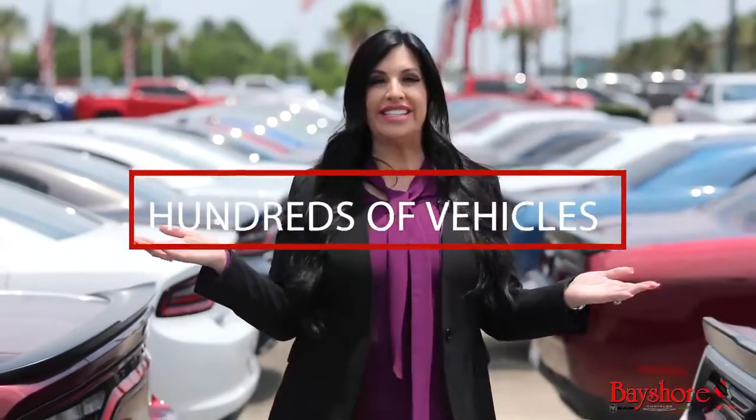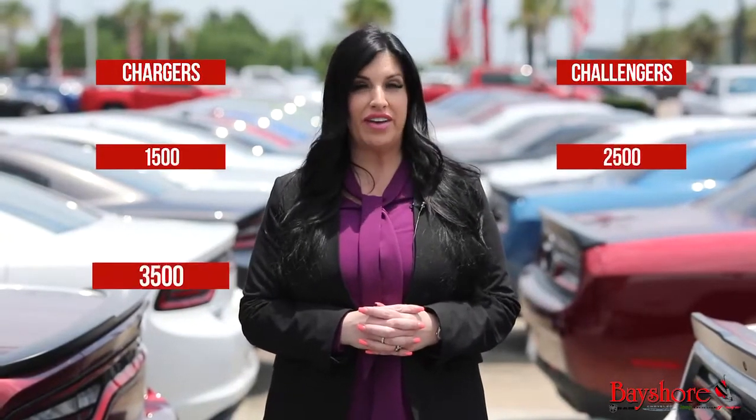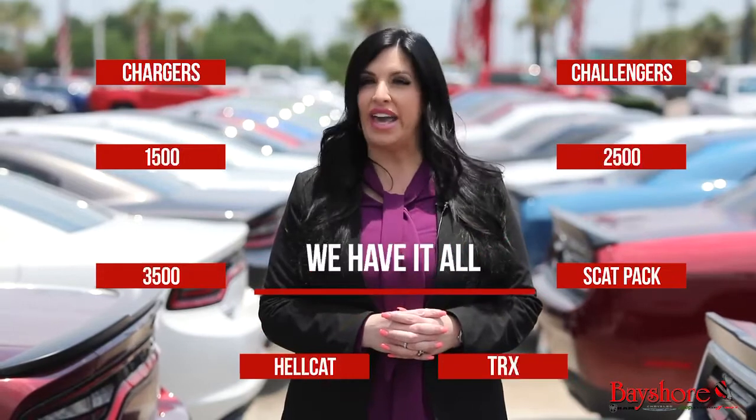We have hundreds of vehicles in stock with more arriving daily. Chargers, Challengers, Ram 1500s, 2500s, 3500s, Scat Packs, Hellcats, and the TRX. We have it all.